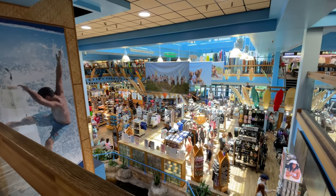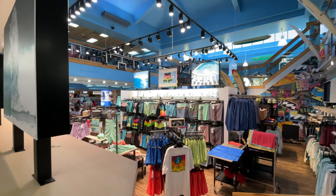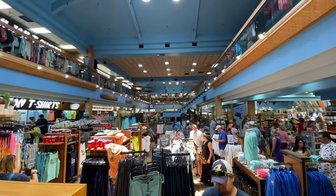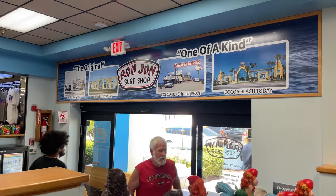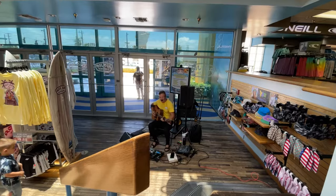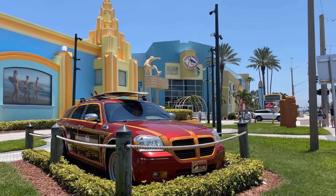Ron Jon's boasts 52,000 square feet of retail space and is the flagship store for the entire chain. Even if you're not a surfing enthusiast, I think you're going to find that a visit to this Ron Jon's is a one-of-a-kind experience. And if that's not enough beach-related retail space for you, there's even the Cocoa Beach Surf Company, which is located next door.